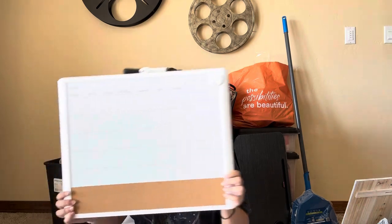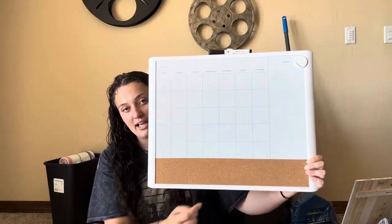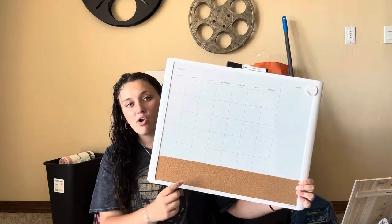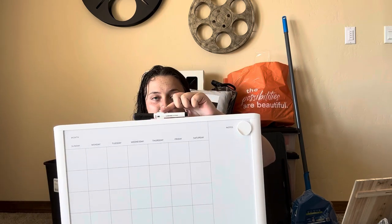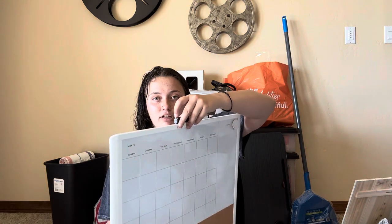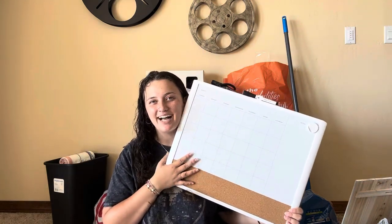Next up is the whiteboard I mentioned — it's from Target. It's got a regular calendar section, a little notes area, and a cork board so I can use pins. It comes with a magnet and a black pen with a little eraser at the top, but I got other colors because I love some color.